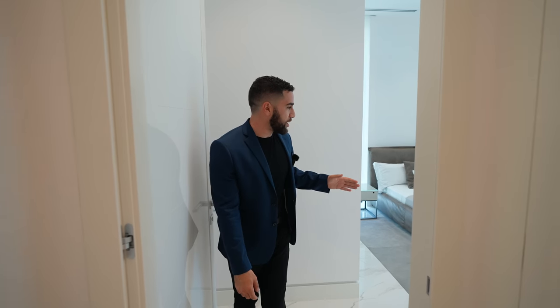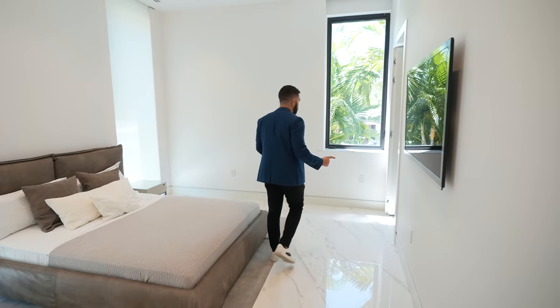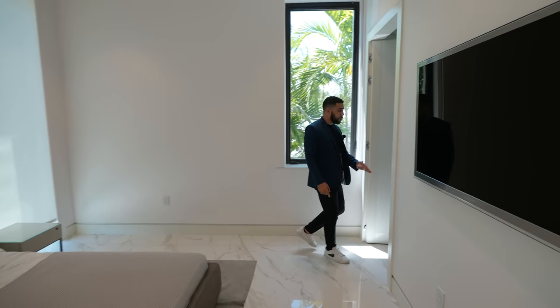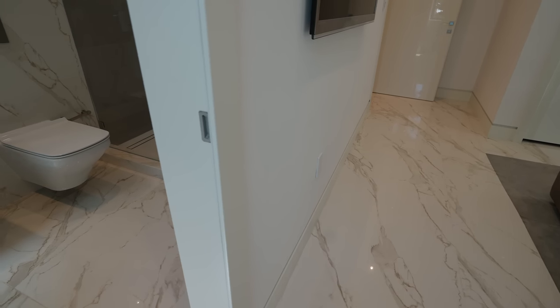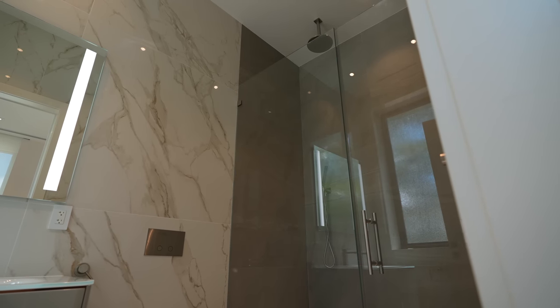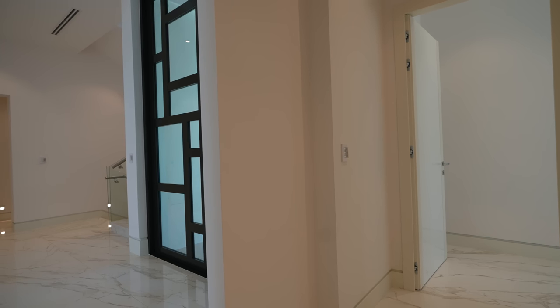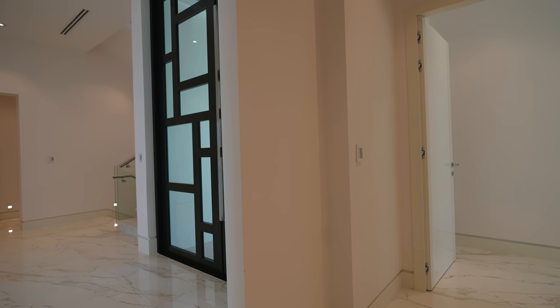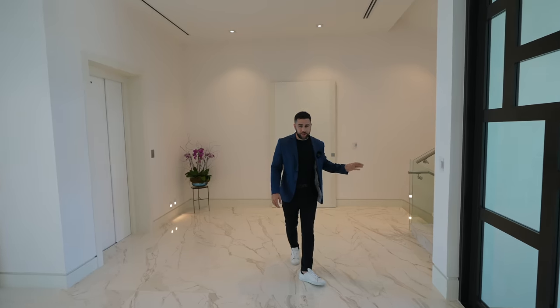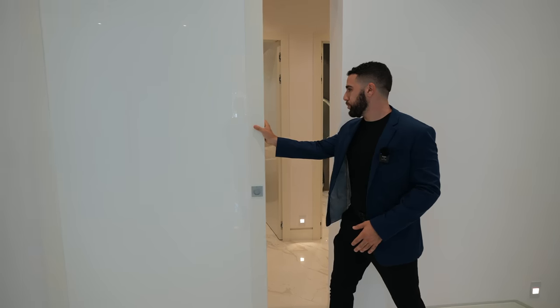Now to the guest bedroom — this guest bedroom has a huge amount of space, but the bathroom is where it really shines. It has floor-to-ceiling porcelain tile and the ceiling height is almost 12 feet high. Look at this — huge in here, like it's built for a king. Heading back into the hall, crossing the stairs and the elevator into this second area of guest bedrooms.